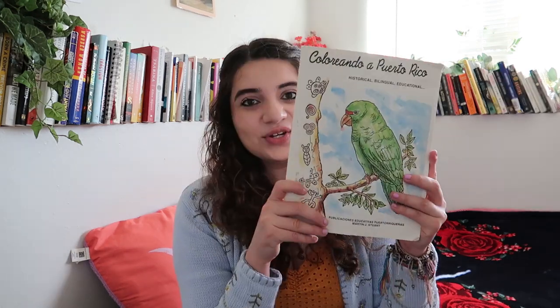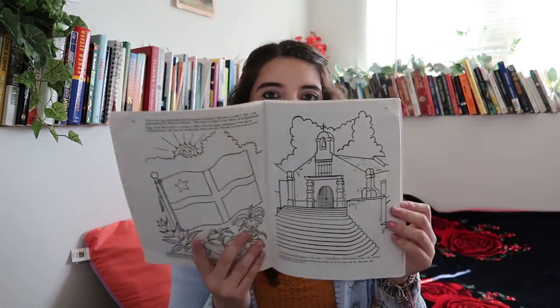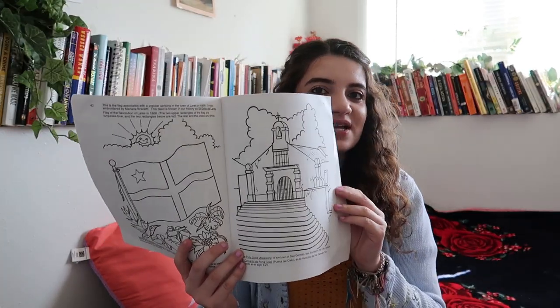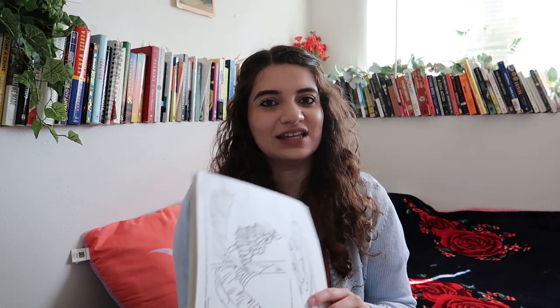I also got this educational Puerto Rico coloring book — I need to relax. It's already been started, some pages are used. I got this for free at the thrift store. I just need to color and be with art at the end of the day. The coloring book has educational Puerto Rico facts that are very historical and social justice-oriented, and I love how it's bilingual. I'm excited to use this to relax at night.